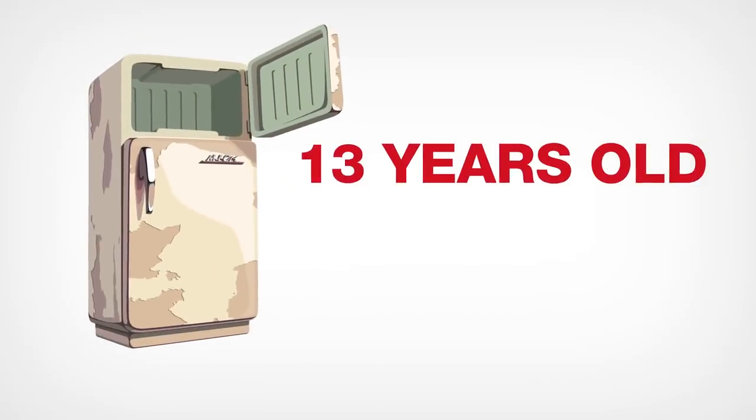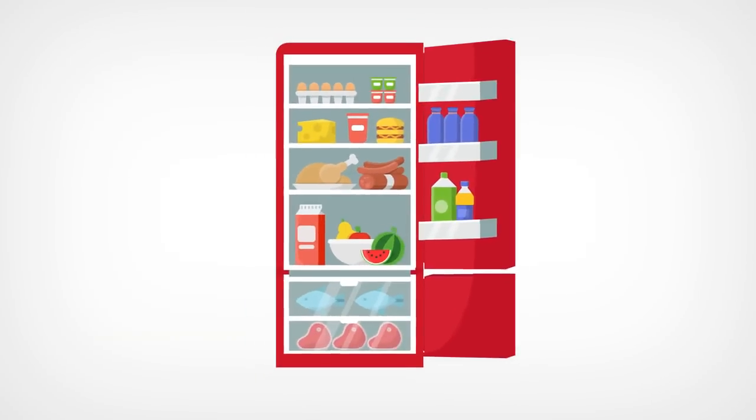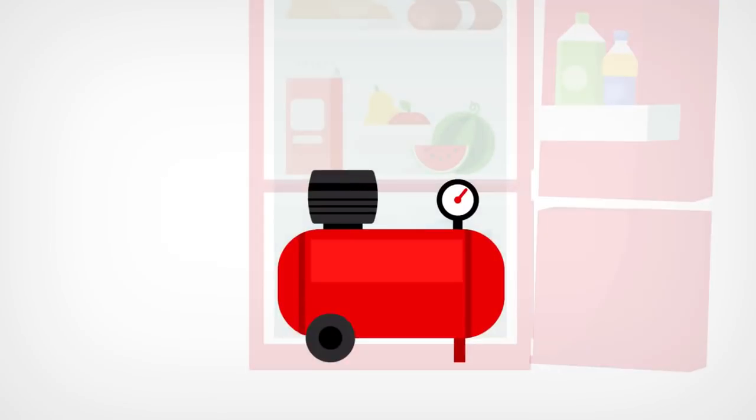Refrigerator: if it's 13 years old, it's due for replacement. Common problems with refrigerators include loosening of door seals or dimming of LED lights. If the compressor of the refrigerator gives out, then it's time to get a new one.